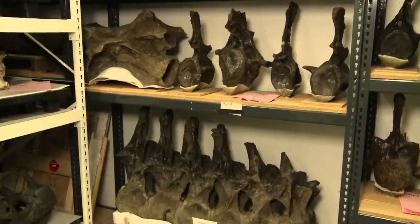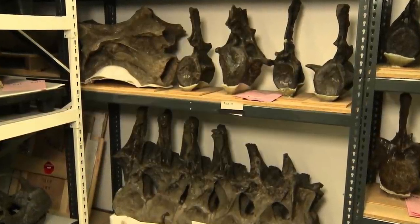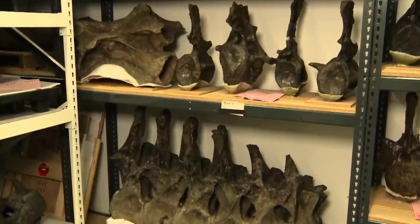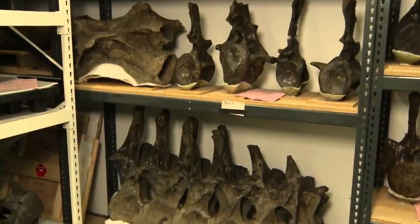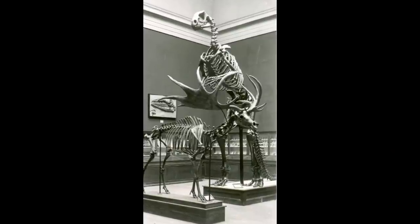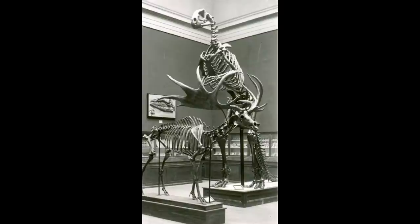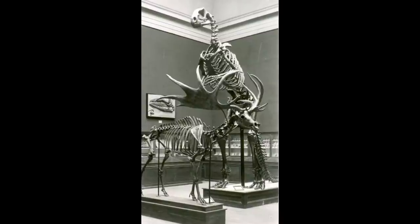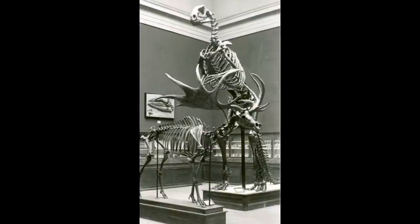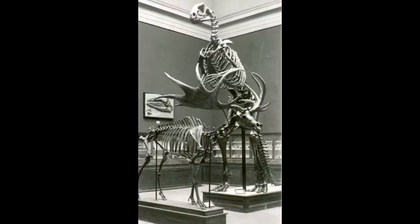Up to that time, dinosaur bones, if they were exhibited at all, were usually shown as isolated paleontological specimens, without context or meaning to any but a very few specialists. With Leidy's guidance, Hawkins took a new approach to the ancient bones. He carefully suspended plaster casts, bone by bone, from a metal armature, filling in the missing bones with plaster reconstructions, and topping his model with an invented skull, based loosely on the skull of a modern-day iguana.